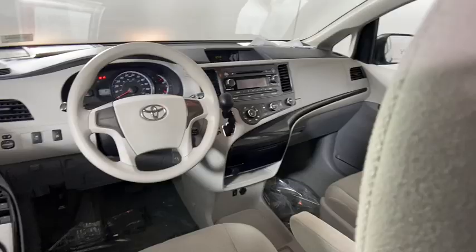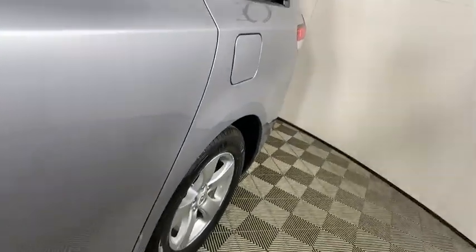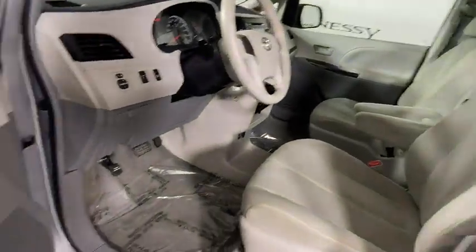Panic alarm, overhead console, brake assist, rear entertainment system, tachometer, remote keyless entry, front reading lamp, driver vanity mirror, rear window wiper.